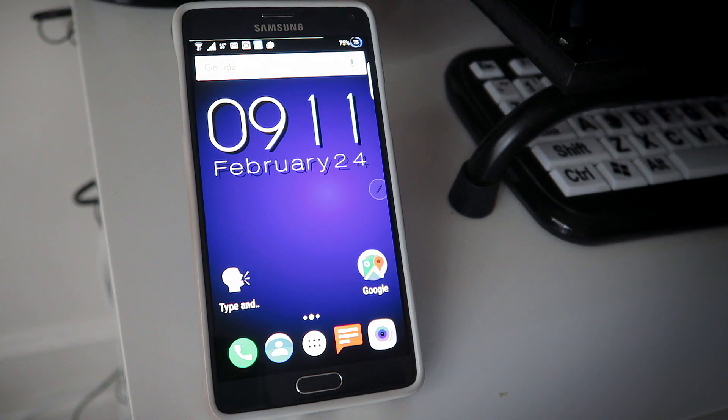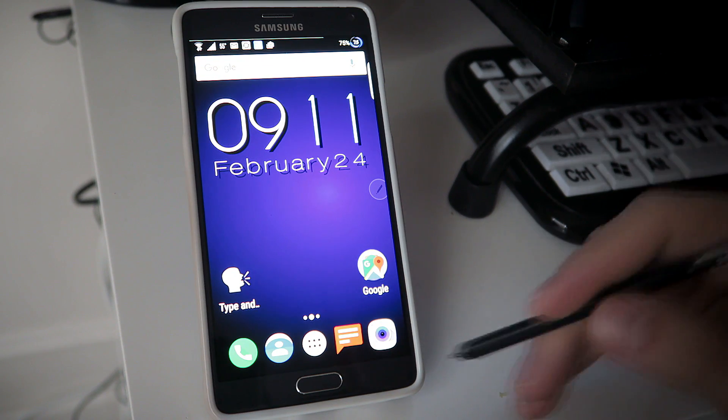A couple years ago, I had to look for a new text messaging app. Long story short, I wasn't happy with the one that I was using. It worked fine, don't get me wrong, but I wanted a little more control and a little more customization options. So I found this one here.